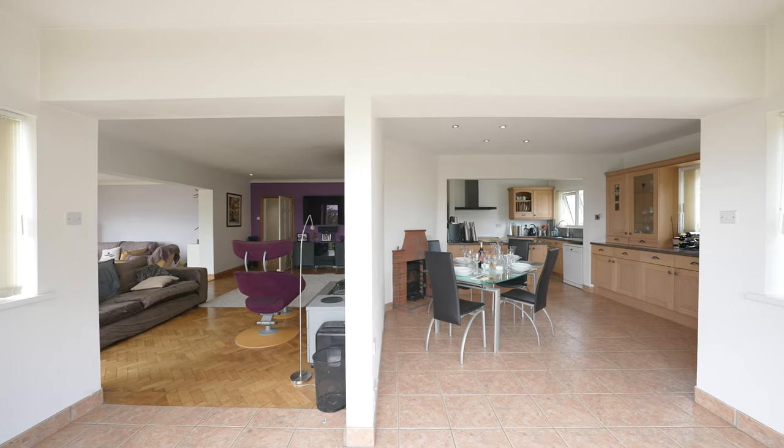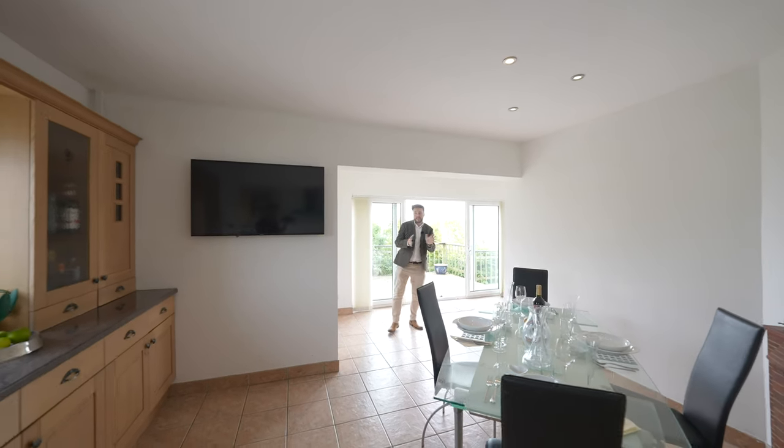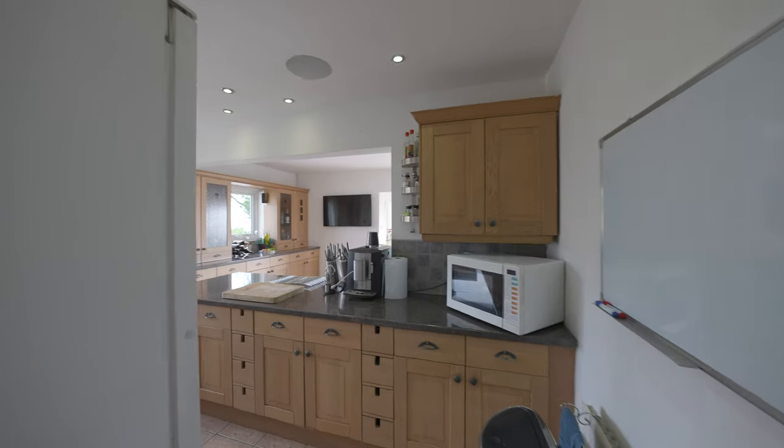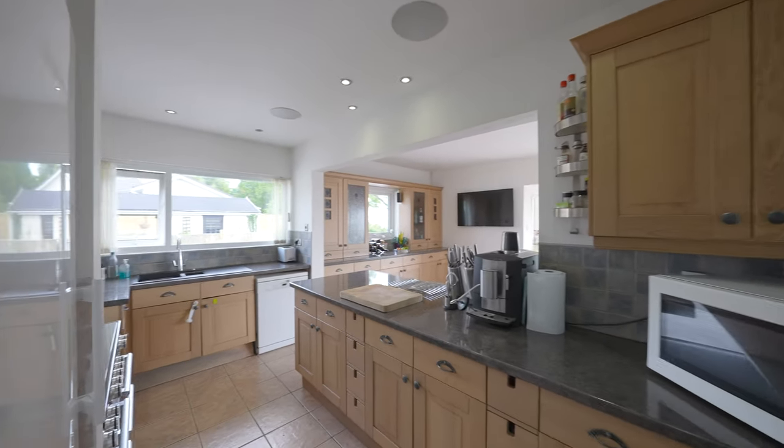Leading off from the sitting area you come into the open plan kitchen dining space which again enjoys a set of sliding patio doors, perfect for taking in the views while doing the cooking or washing up.